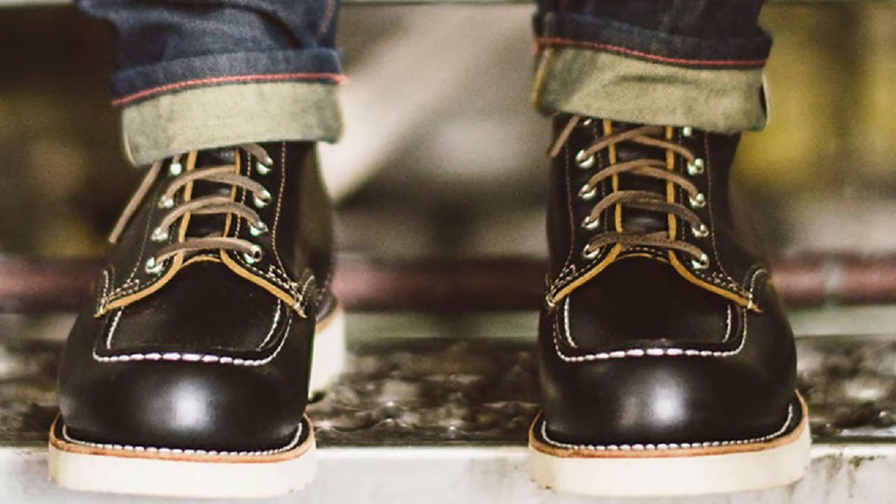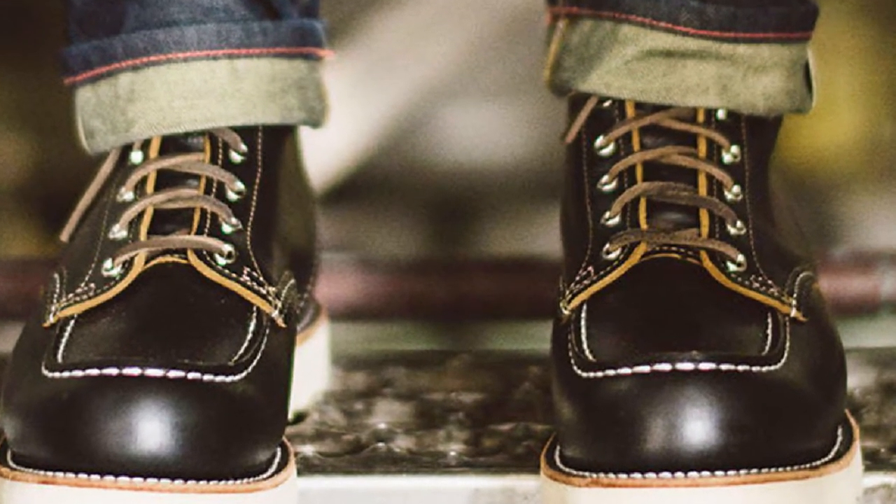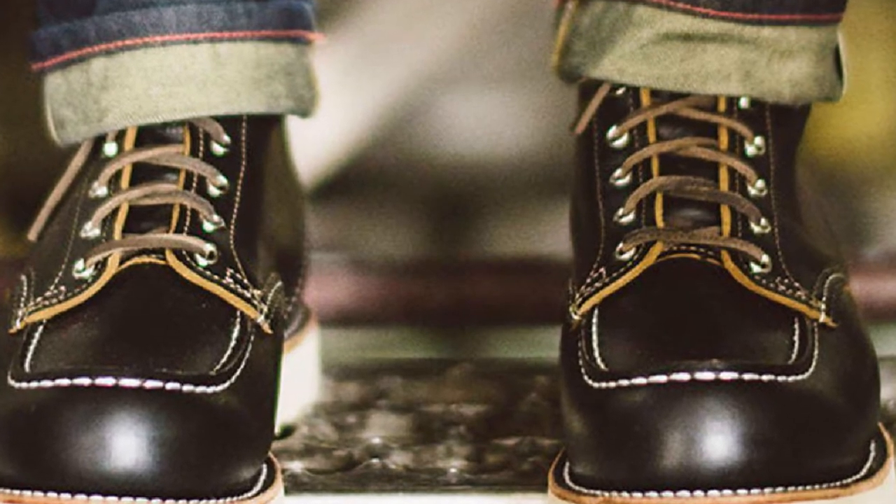A potential con of the Heritage Mach 6 Boot is that it has a fairly chunky platform, which may not be everyone's personal style.